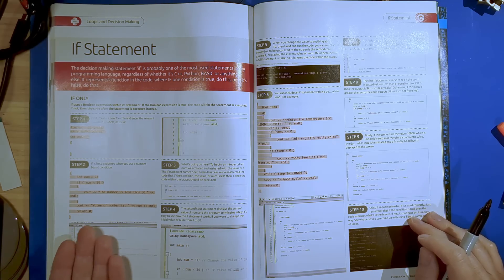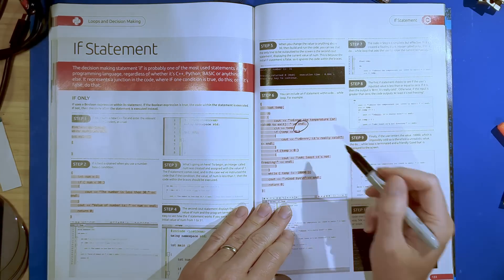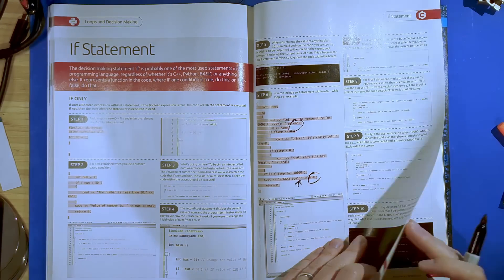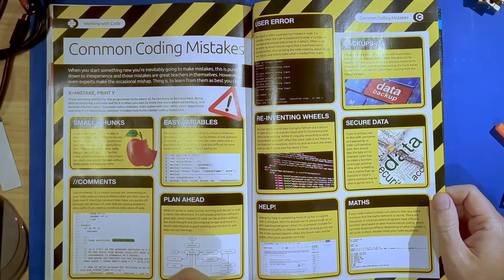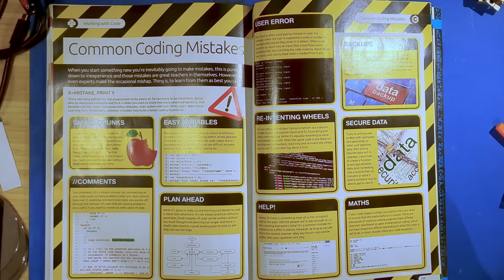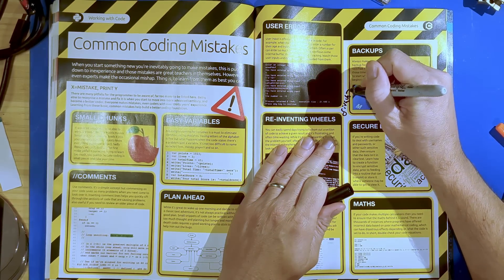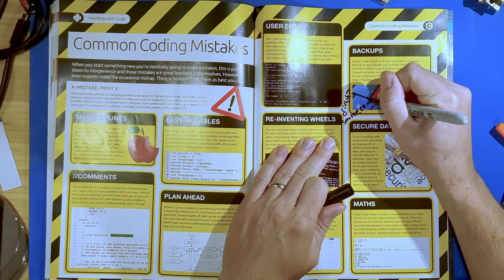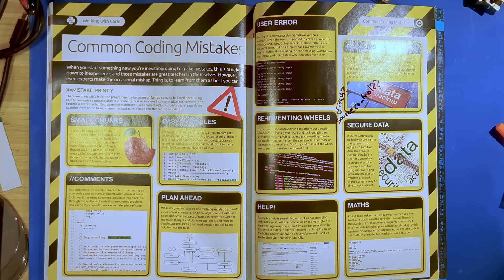If statements — okay, this is reasonable, we introduce if statements one thing at a time, but again with endl. And oh, that's nice — a backslash n and an endl. Let's be redundantly redundant. Small chunks of code, comments, plan ahead, math, backups. How about instead you mention something like GitHub? How about source control? That sounds better than just saying 'making backups,' but okay.